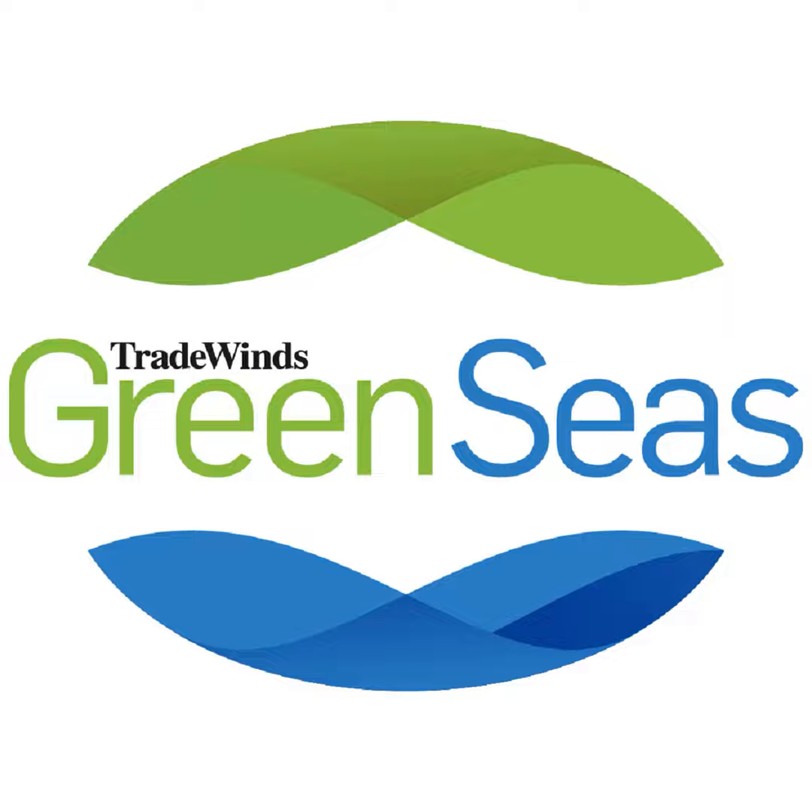To read more about sustainability and shipping, visit tradewindsnews.com/sustainability and sign up for the Green Seas newsletter at tinyurl.com/greenseas.